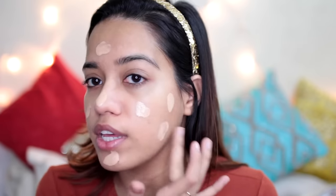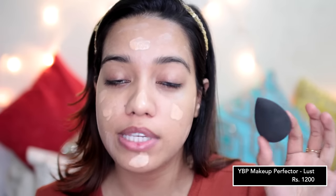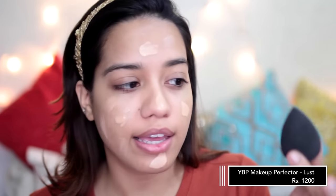For foundation I always reach for this one from The Body Shop — you guys have seen it so many times. I'm sorry but I really, really like this foundation for everyday. And thank you so much to all of you who commented about my YBP sponge in my 2016 makeup favorites.